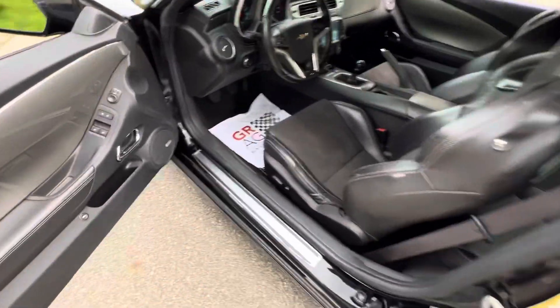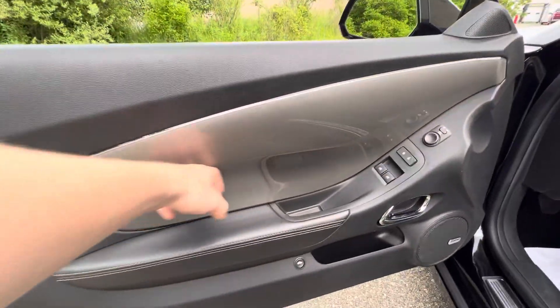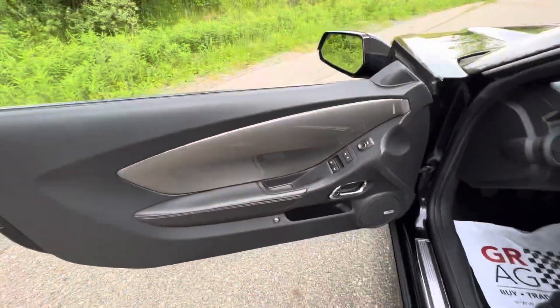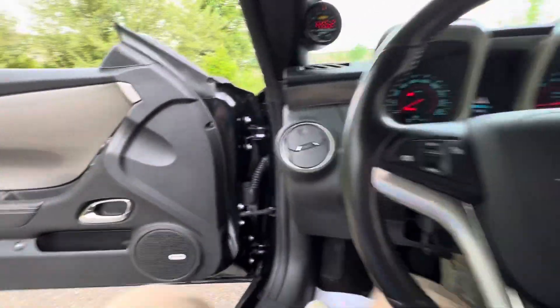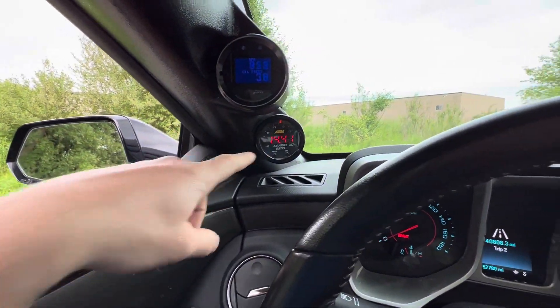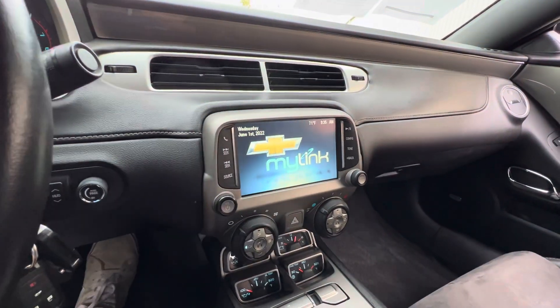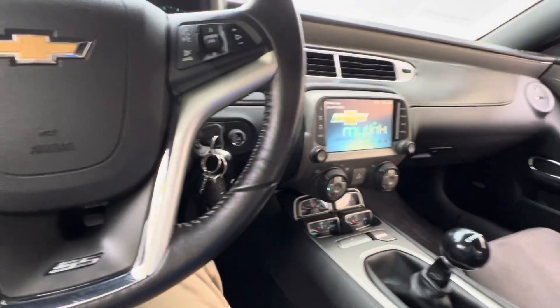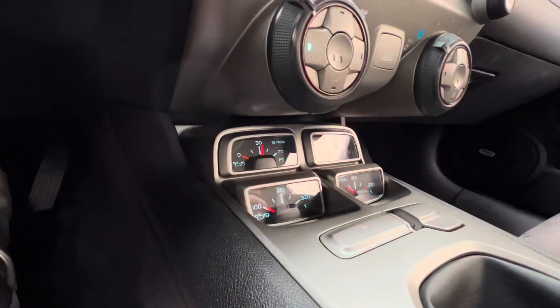Overall the interior is really nice. You do get these hard panels on the door covers, a Boston premium audio system, and a couple of goodies — looks like an oil pressure gauge and an air-fuel ratio gauge. You do have Chevy's MyLink system in here as well, which is really nice. Six-speed manual transmission, and you've got some more gauges down there.